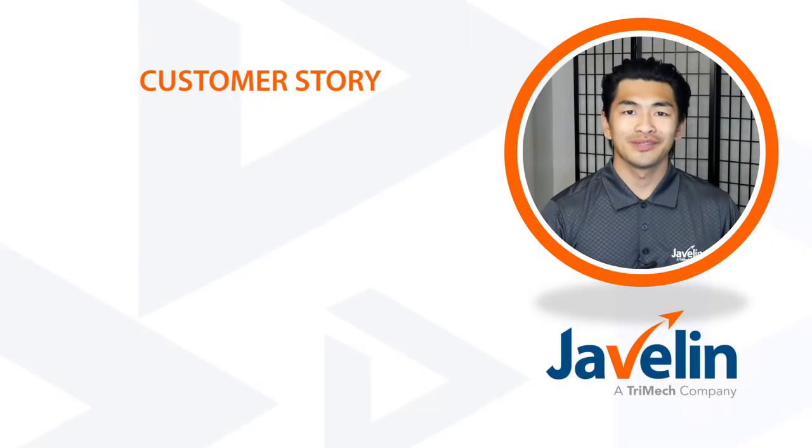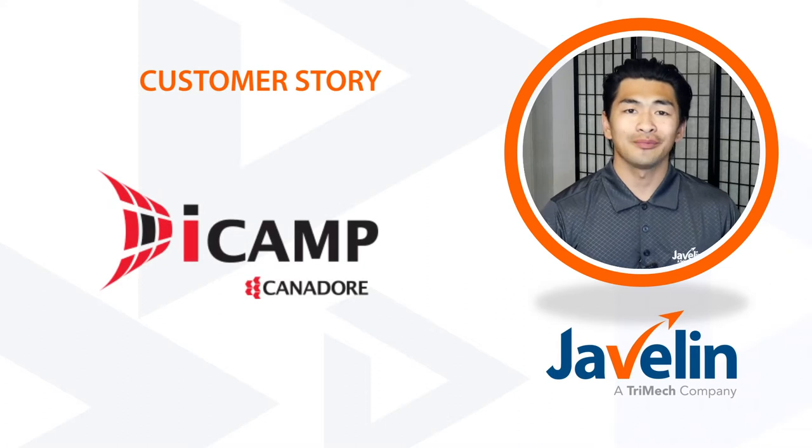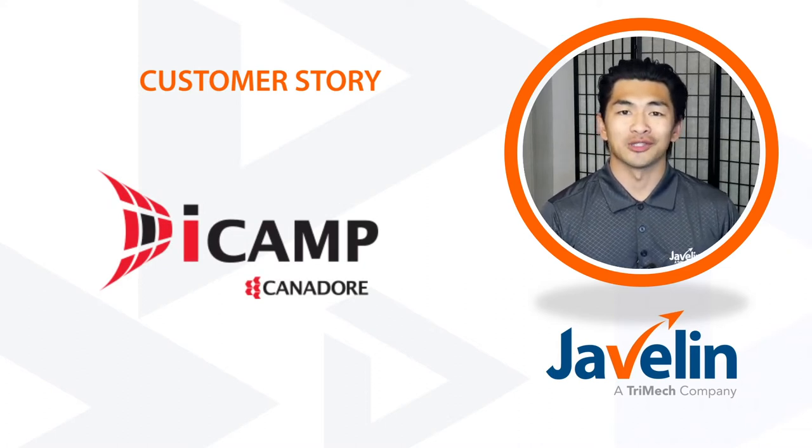Welcome to another customer story. Today we will be reviewing a case study involving iCamp, a leader in applied research and additive manufacturing experts.